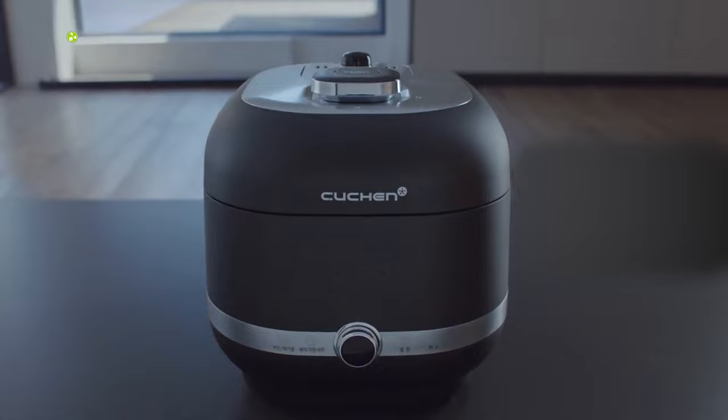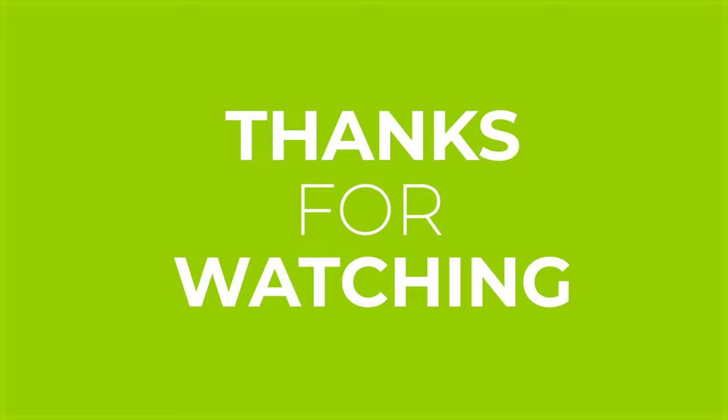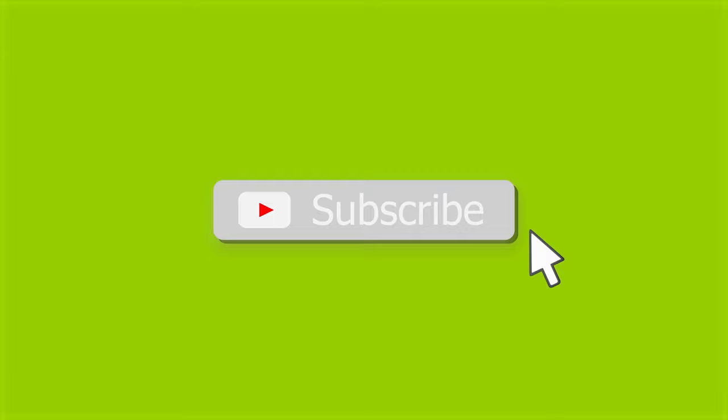That's all for our video about the 7 smart rice cookers to speed up your cooking. Thanks for watching. If you enjoyed our video and found it helpful, please hit the like button, comment, and share this. Don't forget to subscribe to our channel for more videos like this on your feed.